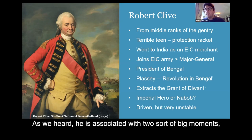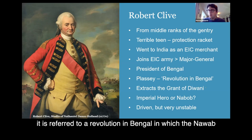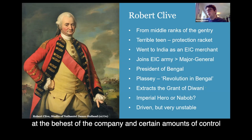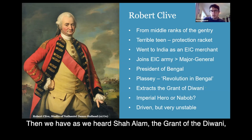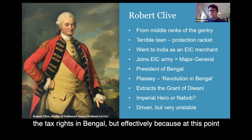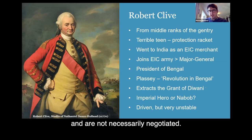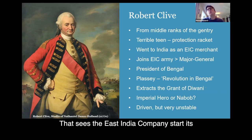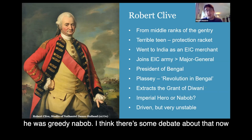Robert later joined the army, rose through the ranks, and eventually became President of Bengal, the highest position in the East India Company in India. He's associated with two big moments: the Battle of Plassey, which contemporaries referred to as a sort of revolution in Bengal — the Nawab was overthrown, a new Nawab put in place at the behest of the company, and certain amounts of control were exercised by the company in Bengal. And then there was the grant of the Diwani, the tax rights in Bengal, with Shah Alam essentially a prisoner of the East India Company, making those rights much more than what was put on paper.